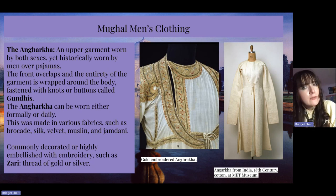This one I believe is from the 17th century, and then the one on the right is from the 18th century, made of cotton, housed at the Met Museum.